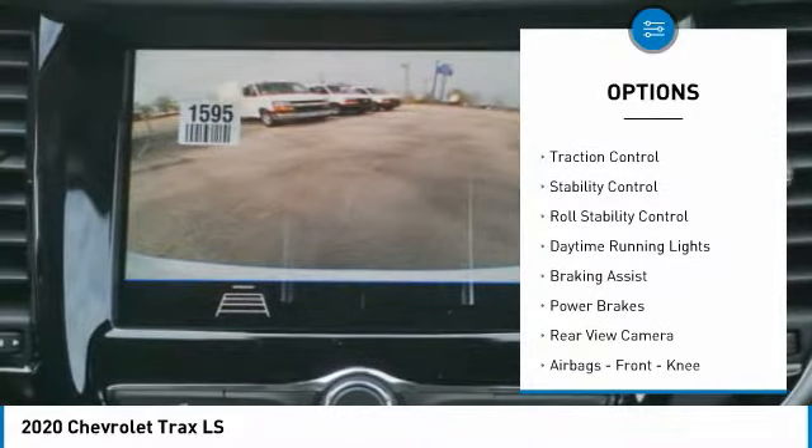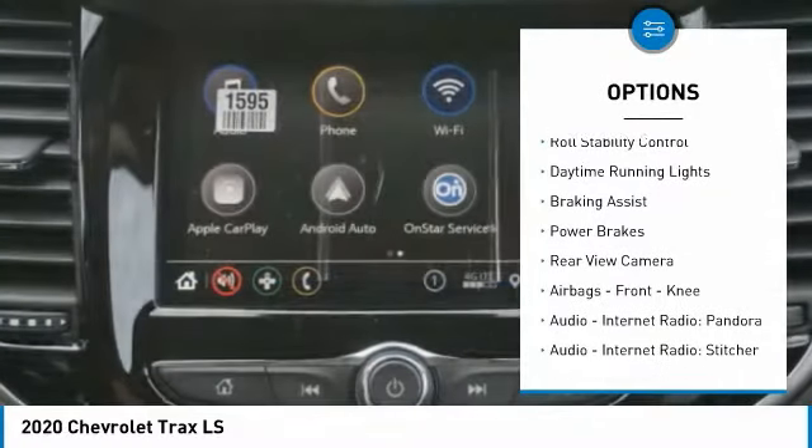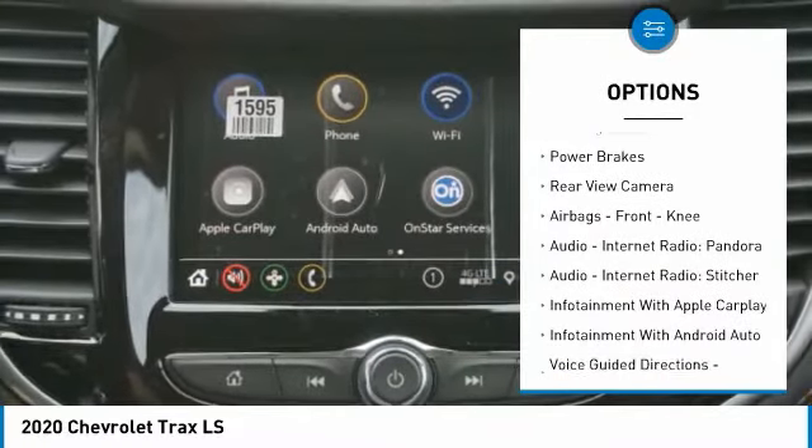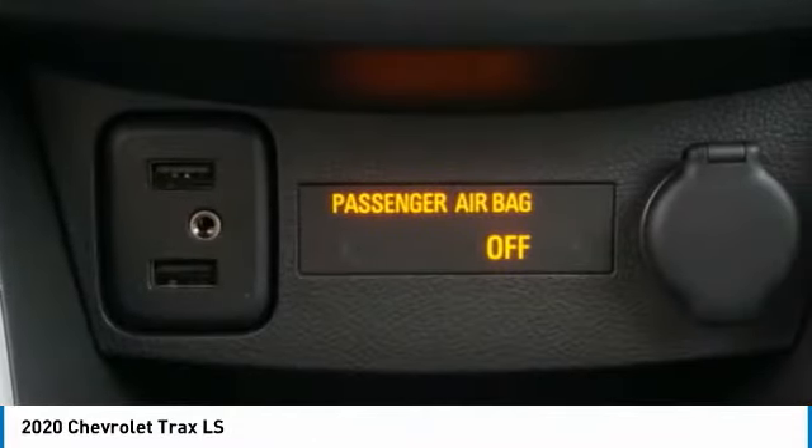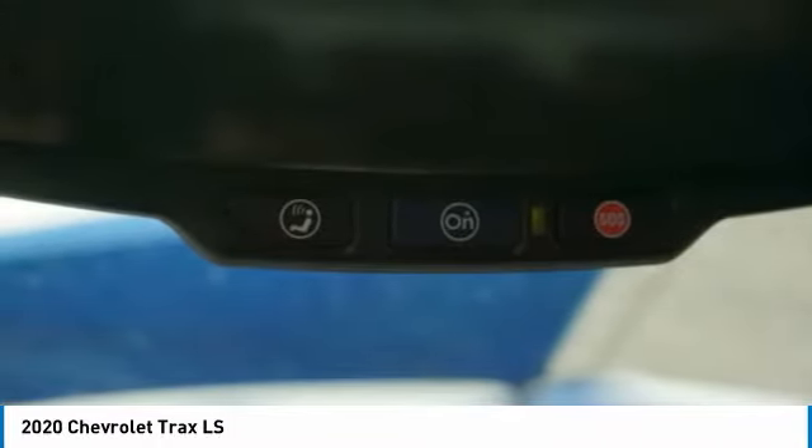Power windows with safety reverse, traction control, stability control, roll stability control, daytime running lights, braking assist, power brakes, rear view camera, airbags, front knee airbag, audio, internet radio, and Pandora.